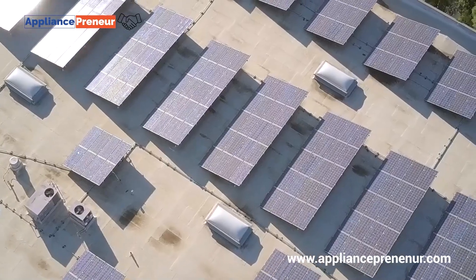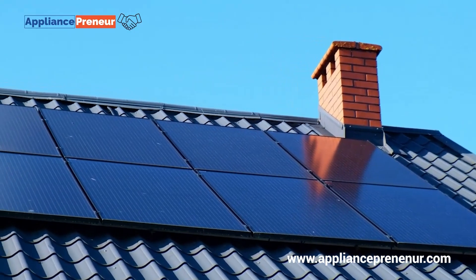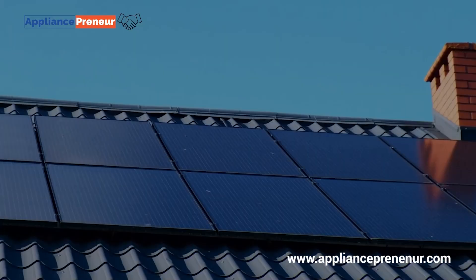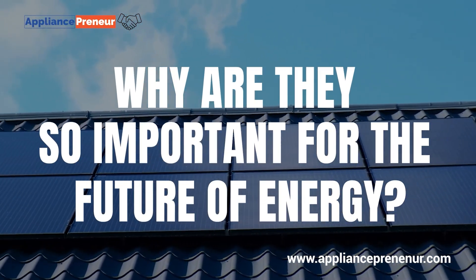Solar energy is transforming the way we power our world, and thin film solar panels are taking that revolution to the next level. But what exactly are thin film solar panels, and why are they so important for the future of energy?